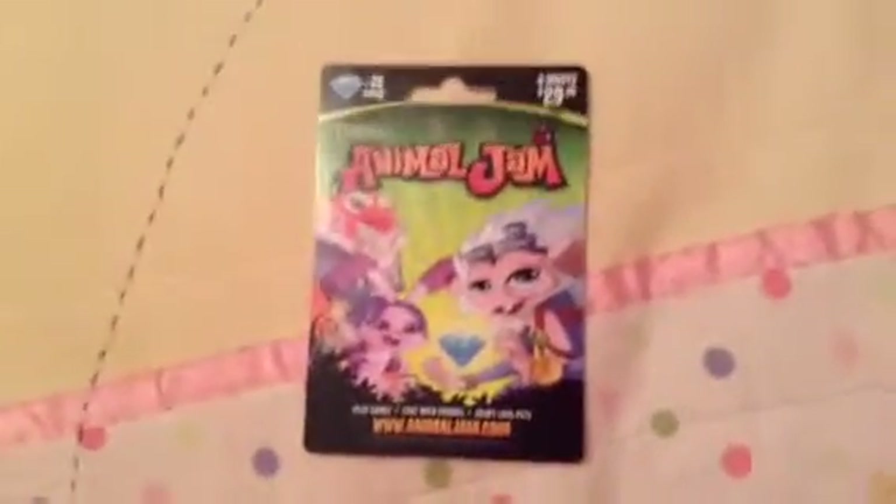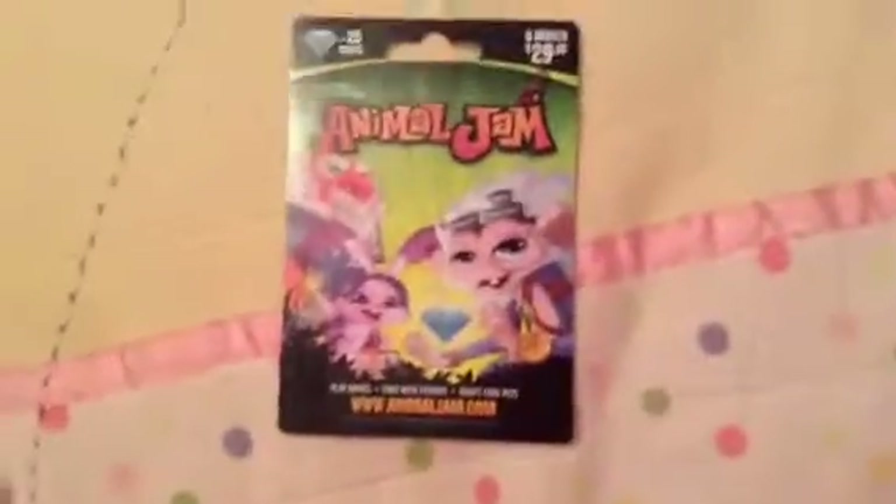Hey Jammers, it's Shiffletech here and today I'm showing you this new card I got. It's pretty sweet. It was only $30 and it came with a 6-month membership.